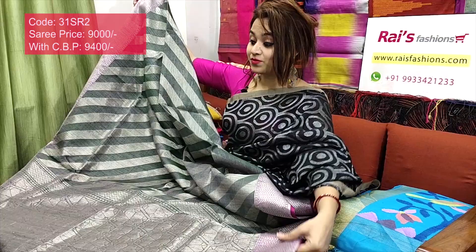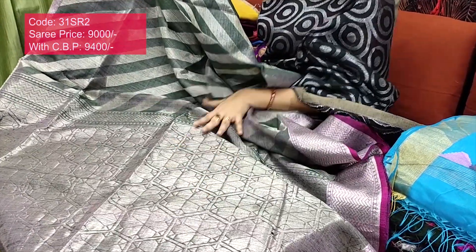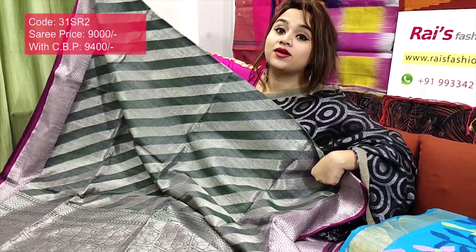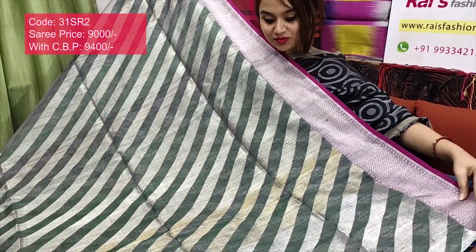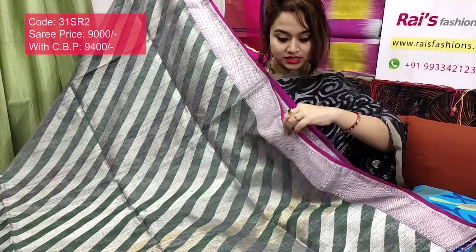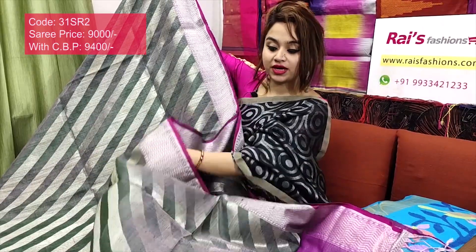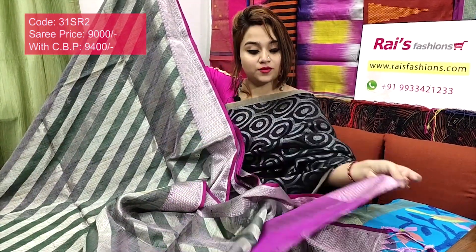The pallu design is very exclusive — fully self silver jari self-weaving pallu. Very exclusive, soft, lightweight, comfortable, premium quality pure handloom hand-spun matka with beautiful silver jari weaving design. Full base part has beautiful diagonal weaving stripes, and fine weaving border design with contrast piping.